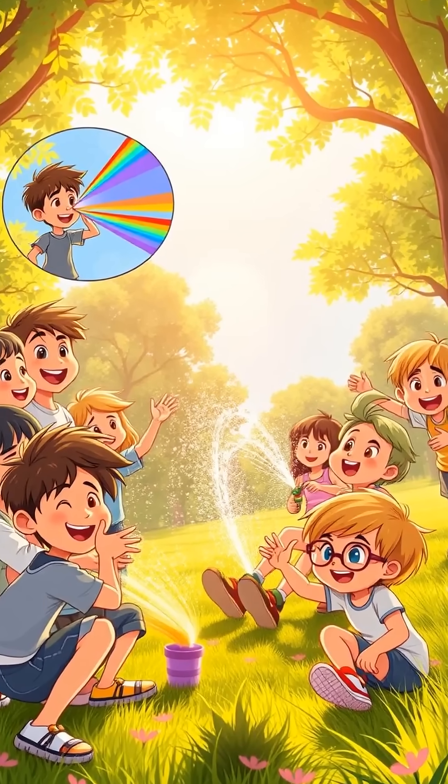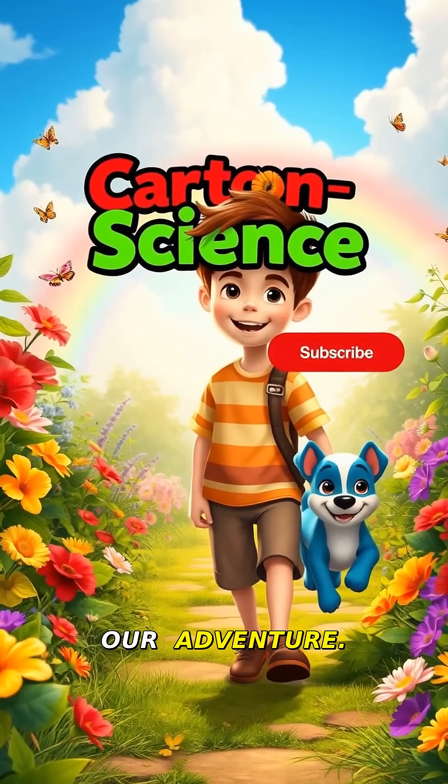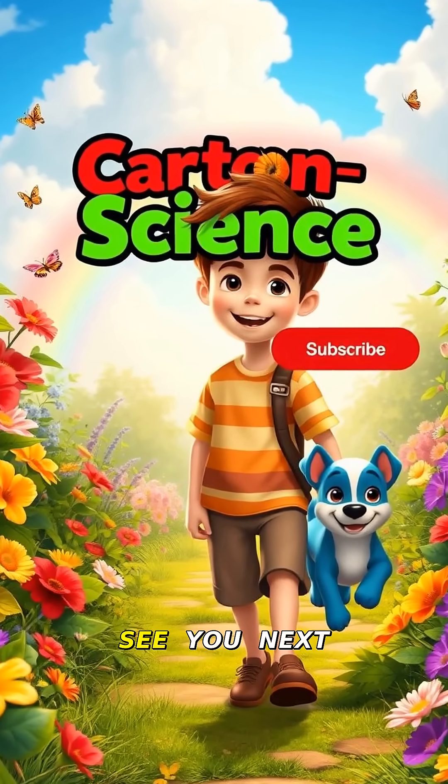Share this with friends and family — science adventures are better together! What color is your favorite? Thanks for joining our adventure. Like and subscribe to Cartoon Science for more fun facts. See you next time!